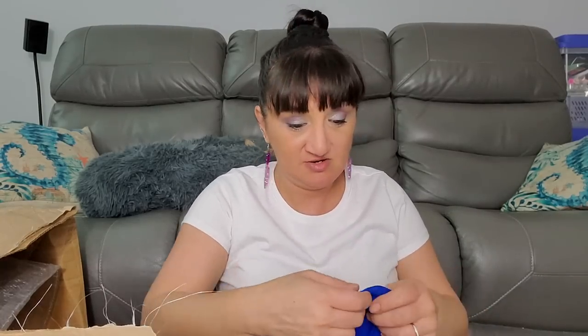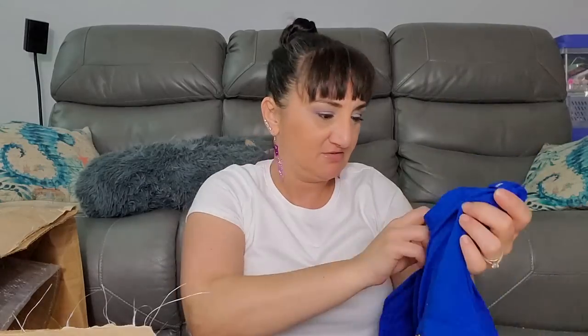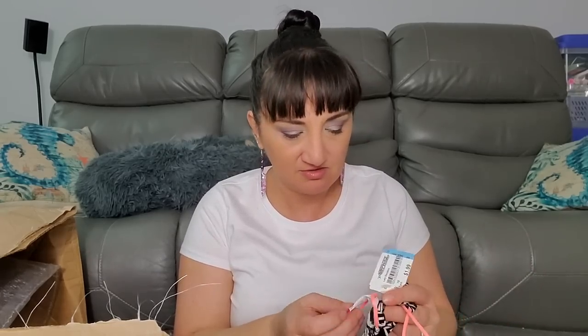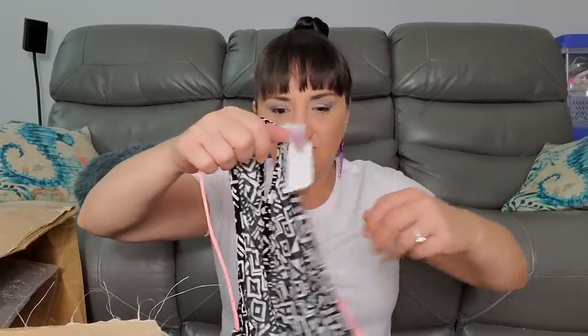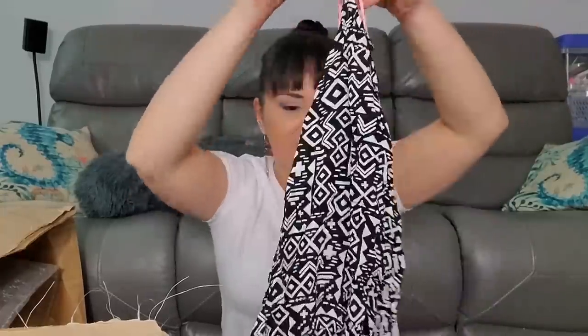Calvin Klein size medium was $7.99 - that's a fancy brand. No Boundaries, which is Walmart, size medium was $1.99 - more like a younger trendy type one. My mom said she can't be here to wash them and I'm like, I don't know where these came from - I doubt they were washed when they were picked up.